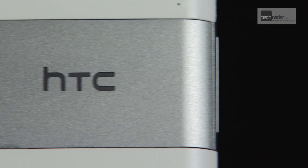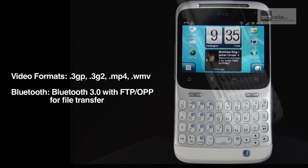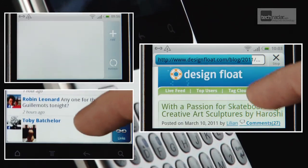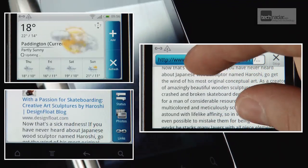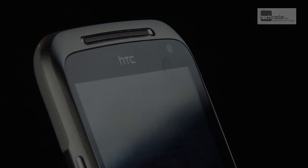The ChaCha is not a revolutionary device, but at least you know what you're getting — a stable OS with an extra skin on top that's more than competent, and with excellent social networking integration. For the majority of teens and students who have their eye on this Facebook phone, that's more than enough.